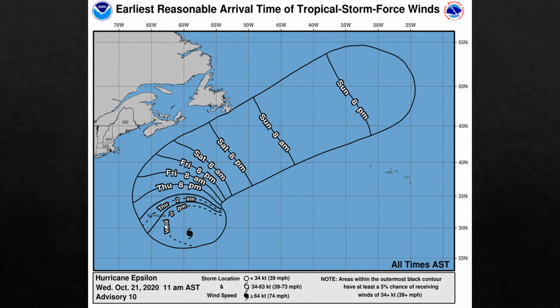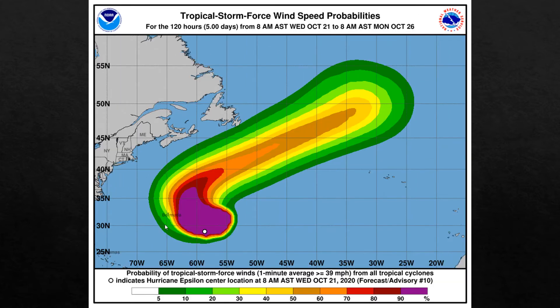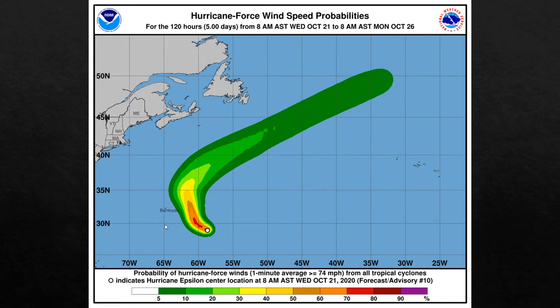The earliest reasonable arrival time for Bermuda — get ready, if you haven't already, by Thursday 2 a.m. That's the only island. The most likely arrival time is around Thursday 8 a.m. to Thursday 8 p.m., so get ready — if you haven't by Thursday 2 a.m., go quick. Tropical storm force wind speed probabilities: Bermuda is in the 30 to 50 range, so it actually downgraded from what it has been. Portions of Canada are in the 5 to 15 range. Bermuda is not in the 58-knot winds or the hurricane force winds.